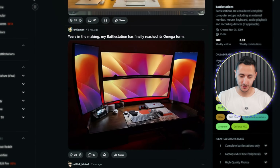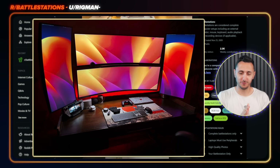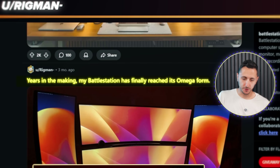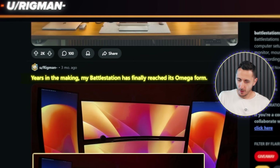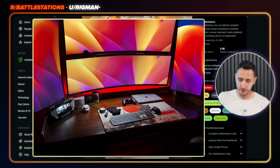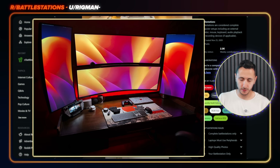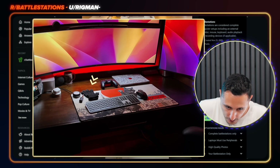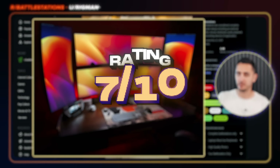Who can forget about this ultrawide monstrosity. I definitely remember reacting to this a few episodes ago, simply because of the quad ultrawide monitors — who needs this much screen real estate? Years in the making, my battle station has finally reached its omega form. Not much has changed — it's the same desk, which looked very outdated before, and I think the same monitors as well. We got dual 49-inches stacked on each other with a 34-inch in vertical mode. I don't even know what that extra stuff on the desk is for — like, why do you need gloves? This is definitely one of those overkill, bizarre setups. I'm going to give it a 7 out of 10.